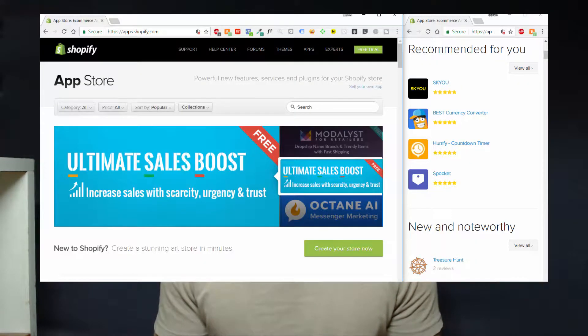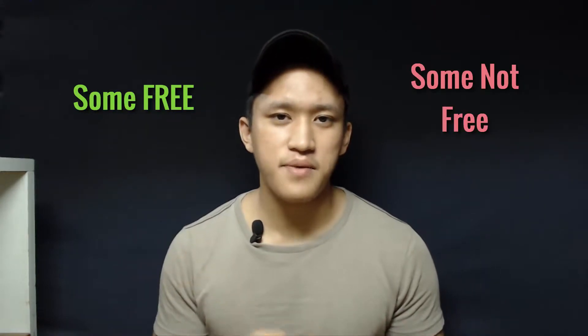With Shopify, you can easily integrate apps from the Shopify App Store. They have selections of over thousands of apps to choose from. Most of them are free, but some do require a payment.